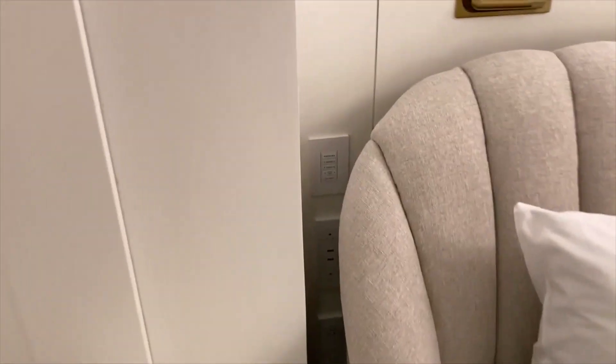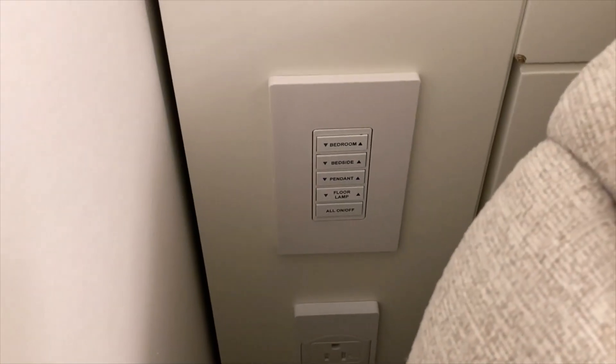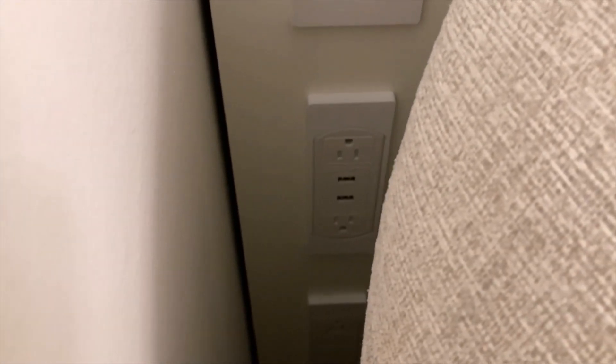Taking a look beside the bed — you do have one beside the other bed as well — you have the option to control the lighting in the room, and you do have plug-ins for your electronics.